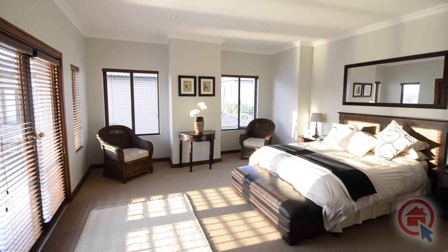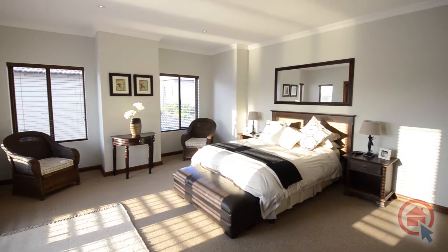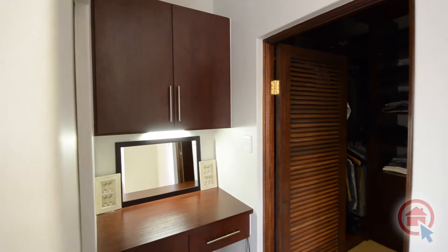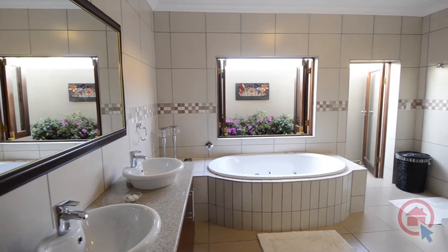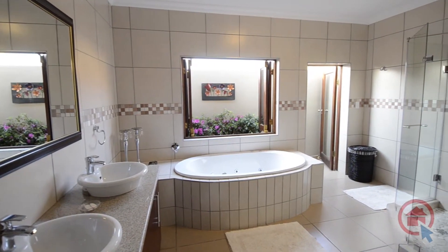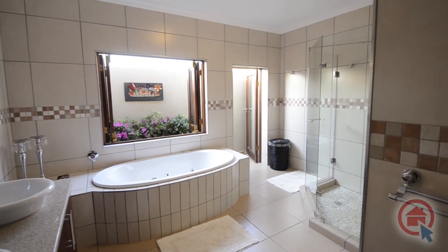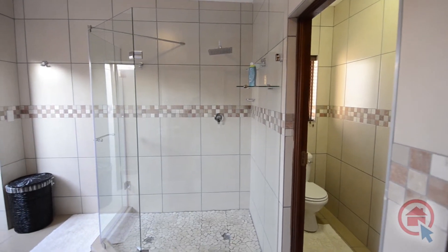The main bedroom is luxuriously spacious and offers its own private balcony. There is also a dressing area and walk-in closet. The main ensuite offers high quality finishes and boasts with a twin vanity with granite top, jet bath with lovely views over a private courtyard garden, shower and separate toilet.